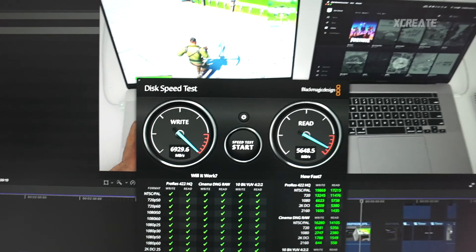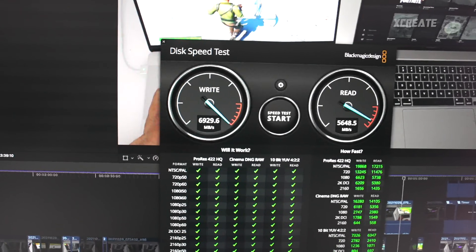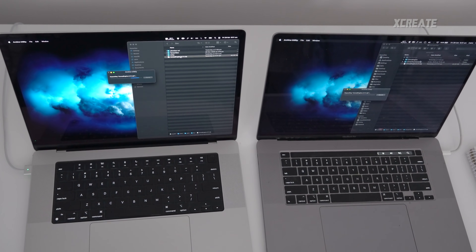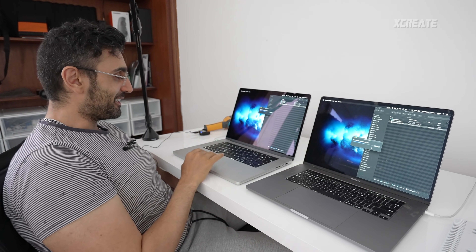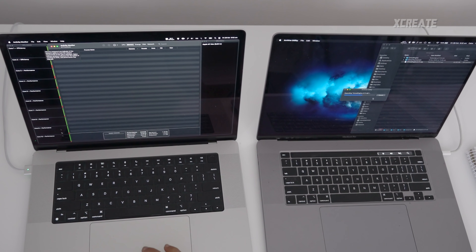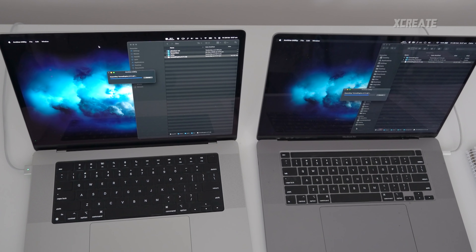SSD speeds have improved — the four-terabyte edition goes up to 7,000 MB/s on writes. For uncompressing, we managed to uncompress faster on the M1. This is a 44 gigabyte file and unzipping it pushed the fans up to 2,900 RPM. Looking at Activity Monitor you can see all the efficiency and performance cores being fully utilized — unzipping just uses the chip to the max, but the M1 Max did win.